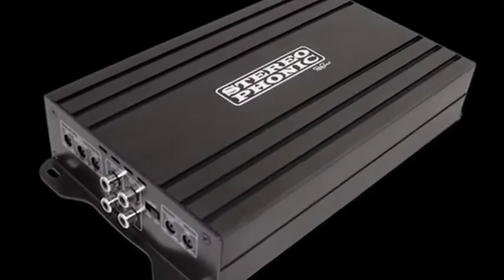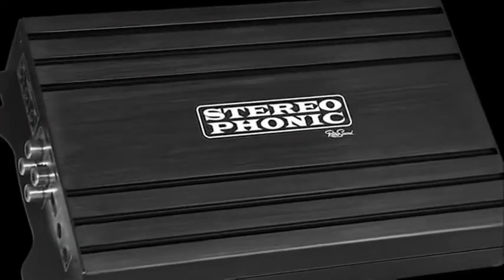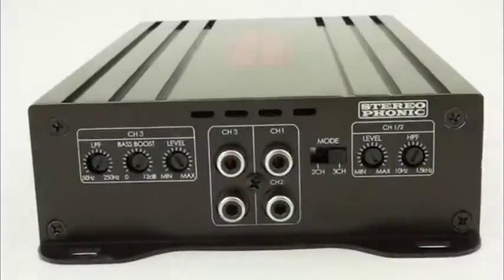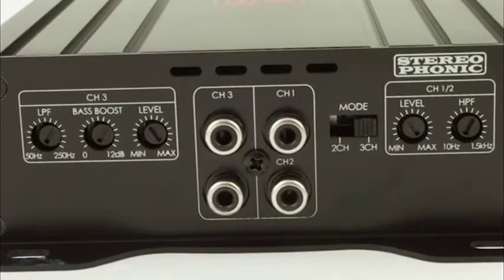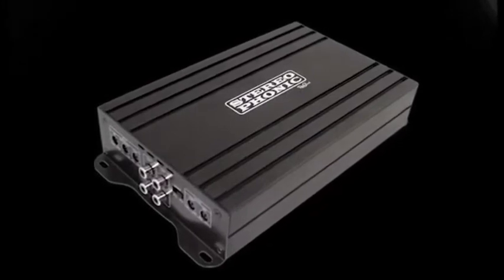Stereophonic is a three-channel power amplifier designed to work with any aftermarket car stereo. This unique amplifier has two 65 watt RMS full range front channels and a mono subwoofer channel capable of 229 RMS watts. Stereophonic is bridgeable and it's 2 ohm and 4 ohm stable.